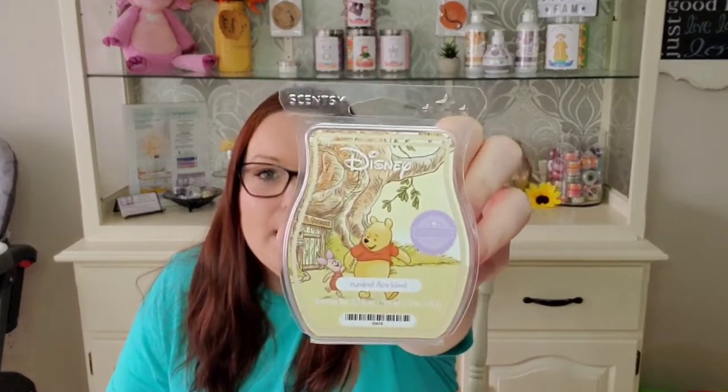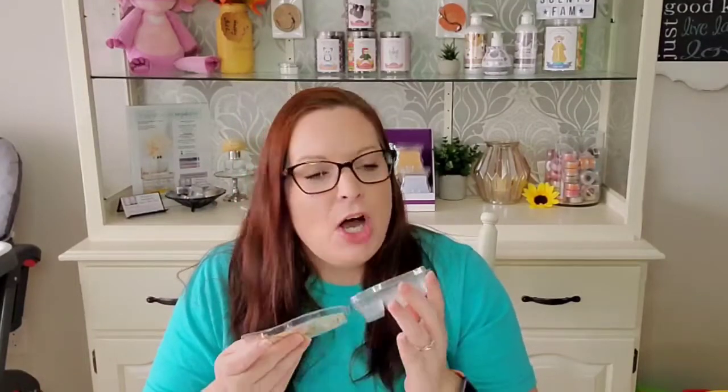Speaking of Disney, I went through a Hundred Acre Wood. I tend to warm this one upstairs in my bedroom and upstairs bathroom. This is such a calming, nice, beautiful scent. If you have kids and you want warmers in their rooms, this is a really good one — it's not too crazy strong, it's very light but it just has this calming effect. I love warming it in my bedroom because it's just so pretty.